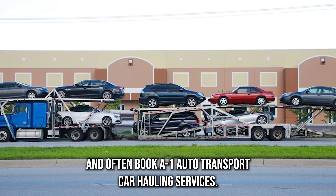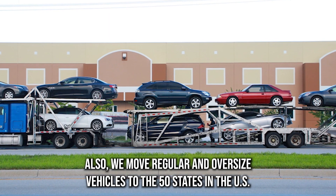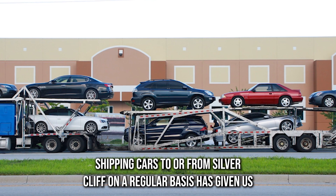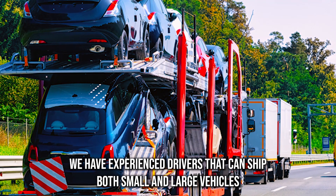Residents often book A One Auto Transport car hauling services. We move regular and oversized vehicles to all 50 states in the U.S. and ensure they are delivered on time. Shipping cars to and from Silver Cliff on a regular basis has given us good knowledge of the entire 15.5 square mile area.